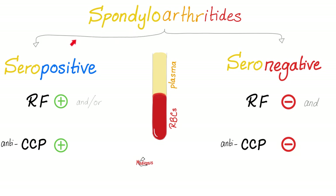Now we're talking about the difference between seropositive and seronegative. Rheumatoid arthritis is seropositive; reactive arthritis is seronegative. What do you mean by seropositive? Your serum is positive for something — rheumatoid factor and anti-CCP. Please refer to my rheumatology playlist to learn more about the rheumatoid factor and the anti-cyclic citrullinated peptide.